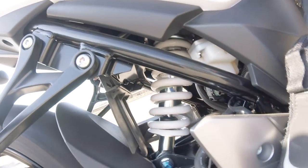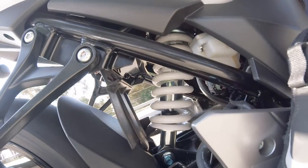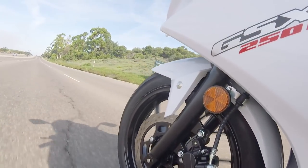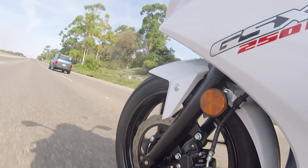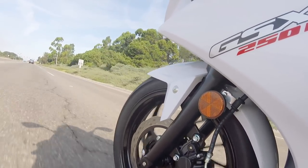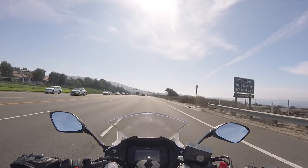The suspension is nice — it really absorbs bumps well. A lot of times small bikes get really softly sprung forks and shocks, but I wouldn't say the suspension is overly soft on this bike. I think it's well-damped. We haven't taken it through the canyons yet, but it doesn't feel so soft or pogo-y that you couldn't do it — I think it would be just fine.